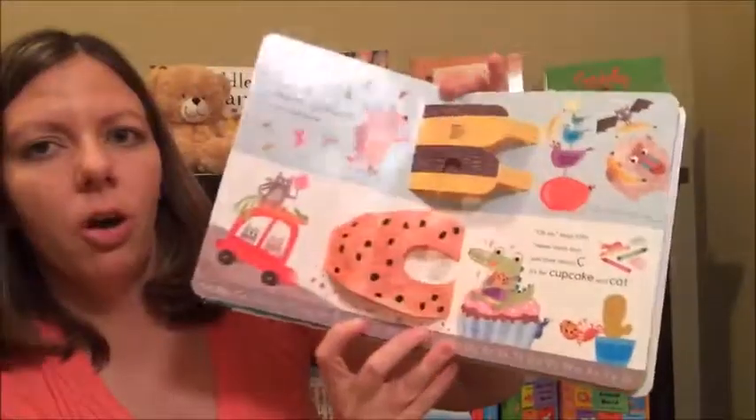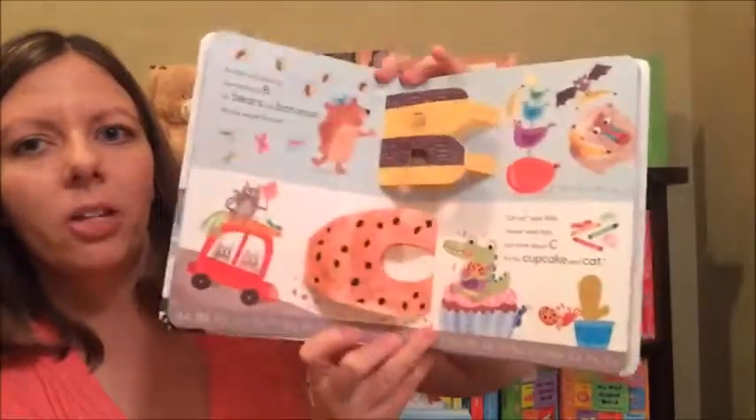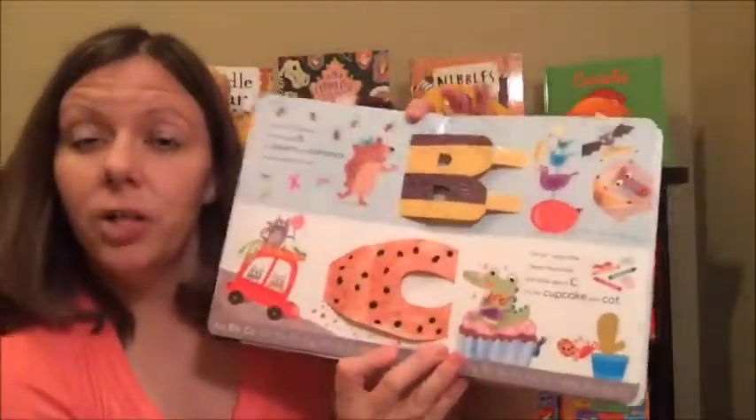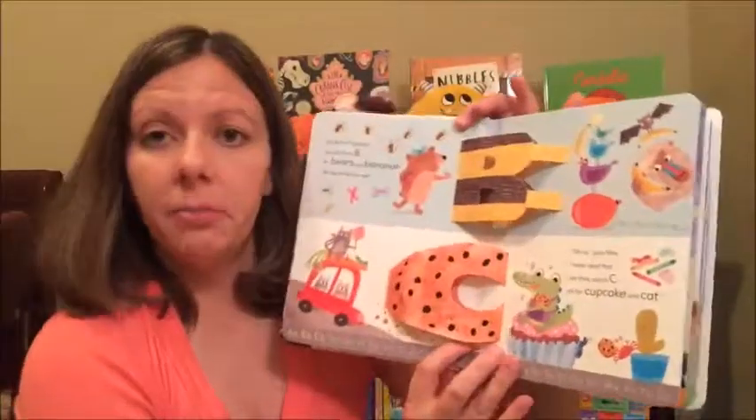It features all the different letters of the alphabet, but the letters pop out of the book — how cool is that! It's got two characters, Alfie and Betts, and they can't seem to agree on which letters they like best.